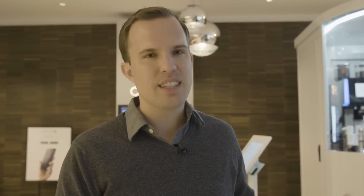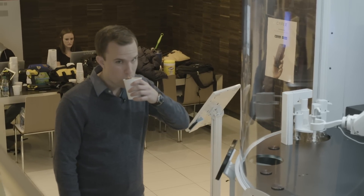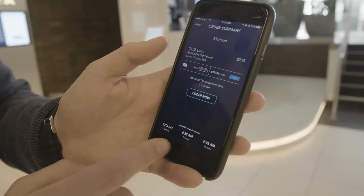The idea is that most people will order from their phone. They really want repeat customers who can just sort of run in and out. They're going to put these things in train stations so you can just grab one quickly as you go. You can also set this to be ready at a time that you want.